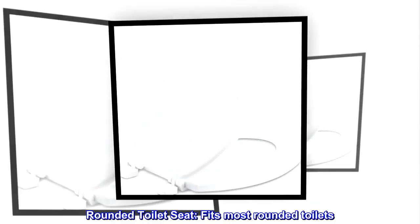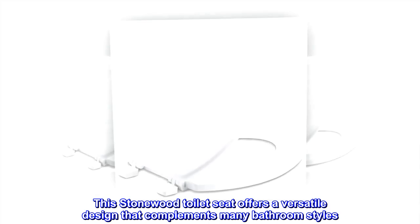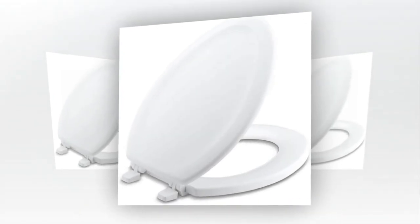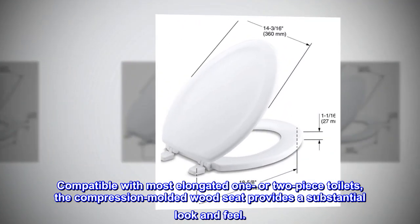Rounded toilet seat fits most rounded toilets. This Stonewood toilet seat offers a versatile design that complements many bathroom styles. Compatible with most elongated one- or two-piece toilets, the compression-molded wood seat provides a substantial look and feel.